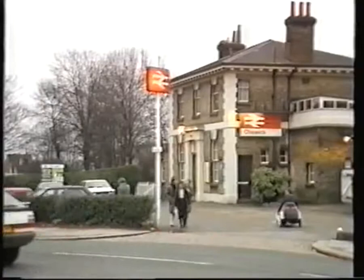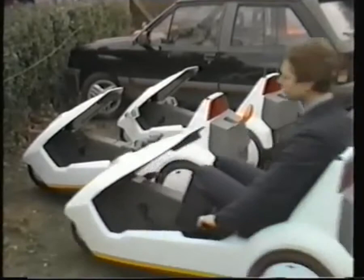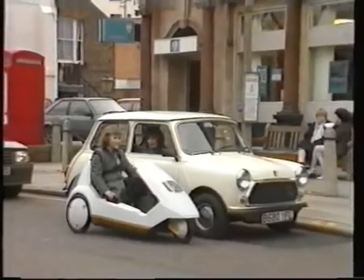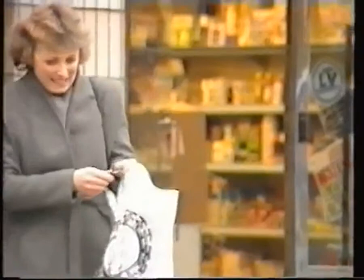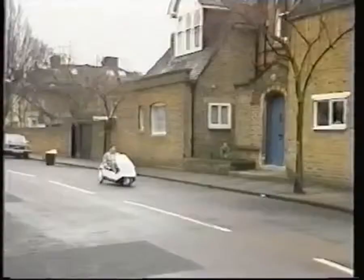It's the ideal vehicle for the whole family. For commuters it's a quick and easy way to get to the station. At 20 miles for five pence it's very economical, and parking couldn't be easier. With a seating height the same as a family car, visibility is extremely good all round. For that quick trip to the shops, the C5 will save you time and effort. A large capacity boot gives plenty of space for all your purchases.